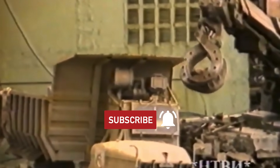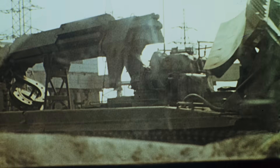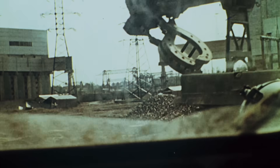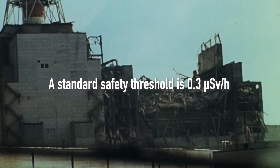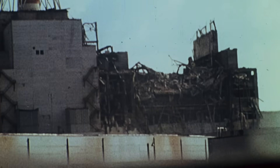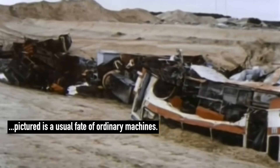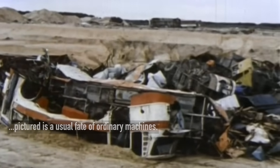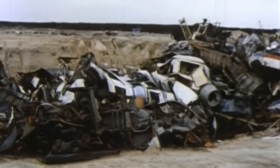After the explosion at Chernobyl Unit 4, tons of radioactive debris had to be moved to a nearby repository for containment. The debris often emitted over 10 sieverts per hour, and just a few minutes of exposure to these levels could cause severe radiation sickness. Yet the job had to be done. Ordinary vehicles weren't enough for this task, so a new kind of machine was needed — one that could withstand lethal radiation levels and keep the driver as safe as possible.